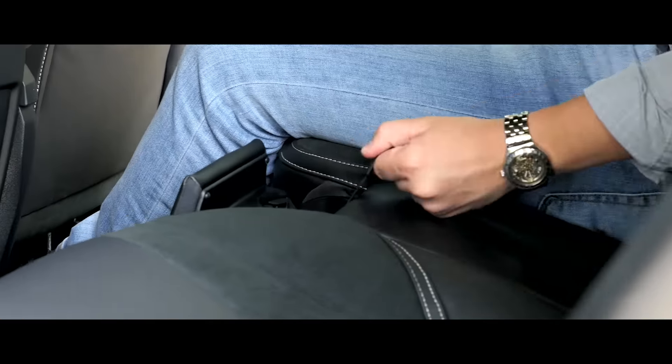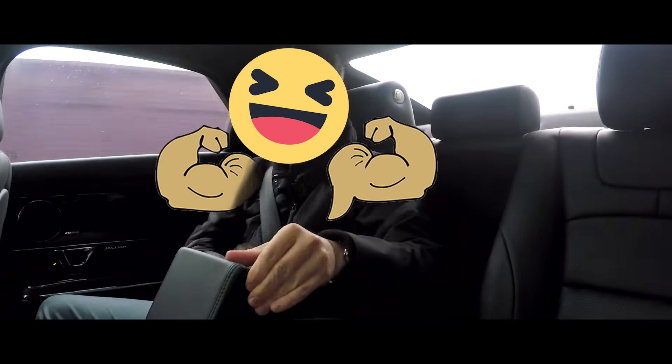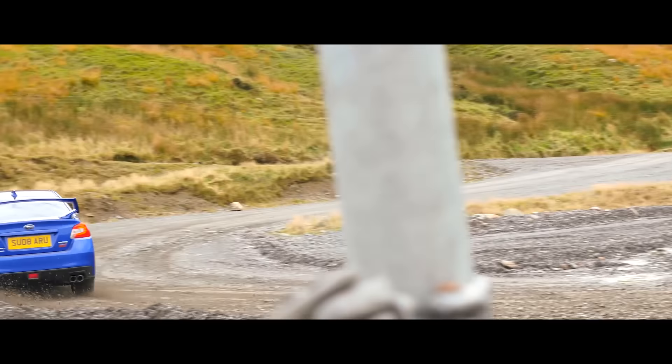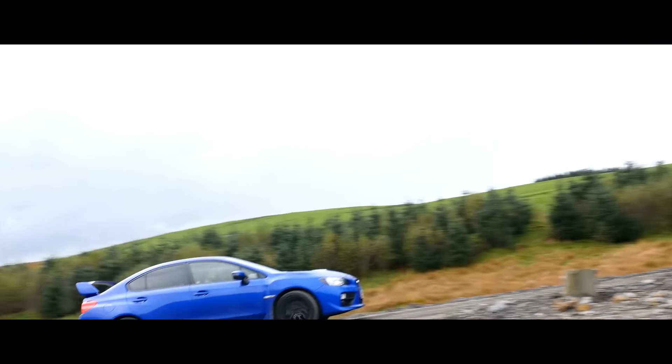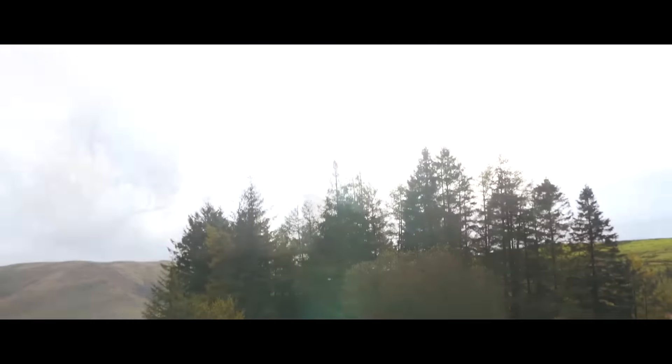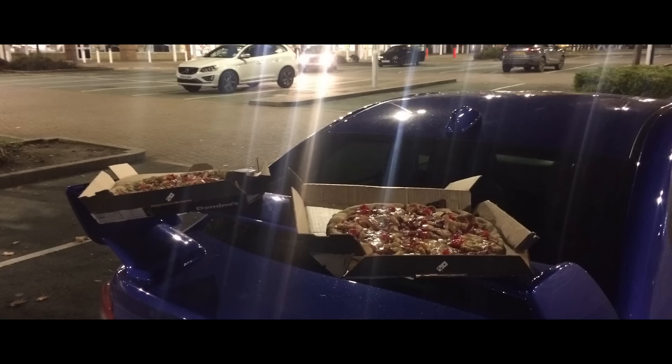I also discovered the world's best cup holder and drove an XJ with no hands. The STI is still my favourite thing, like, ever. I've always been a rally guy and to get to thrash the WRX STI around one of Britain's most iconic stages, unrestricted and unsupervised for a whole day, was a real dream come true. That big wing makes an awesome pizza tray too.